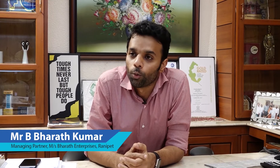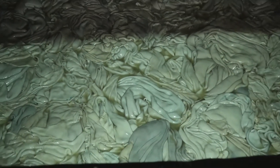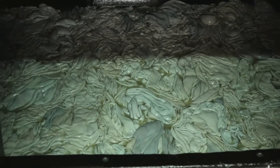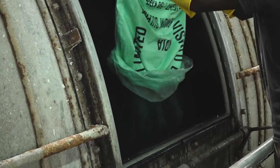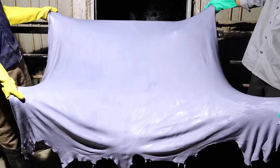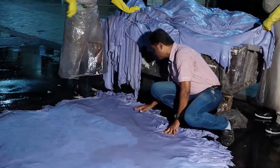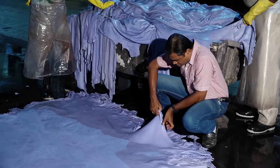The waterless chrome tanning process is easy to adapt. It doesn't require water. Apart from that, we also avoid pickling and basification completely. We can reduce 40% of the TDS level. In the pickling operation, there is no salt and sulfuric acid, which is most hazardous. We are using only 5.5% chrome instead of 8%, and the color of the wet blue is better. Due to this technology, the further end process from wet blue to dyeing and finishing is much simpler compared with regular tanning methods.